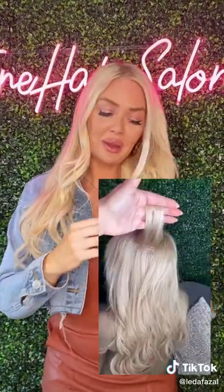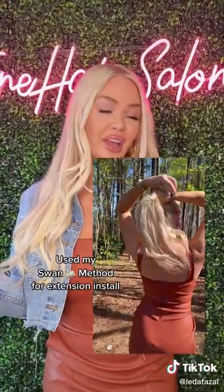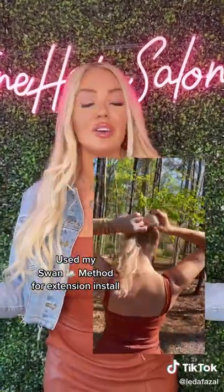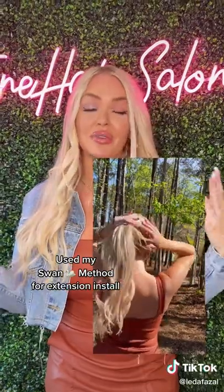We did an amazing method called the Swan Method. I have been able to put my hair in a ponytail — it is the best it's ever felt. It's so easy to style, super light, not feeling heavy. It feels like my natural hair.